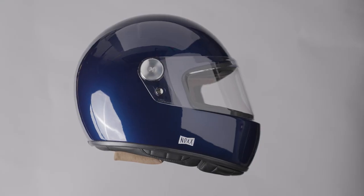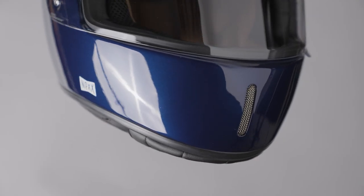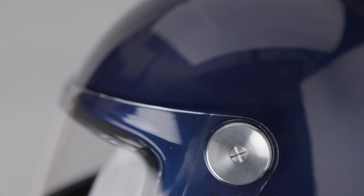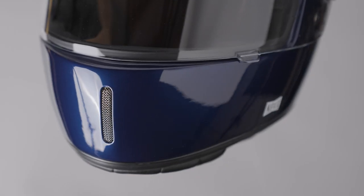The Nex XG100R is a retro full face helmet with a SHARP four star safety rating, class one optically correct visor, composite fibre with a full carbon version also available, closeable chin vent, weighing in at 1350 grams with a five year warranty.